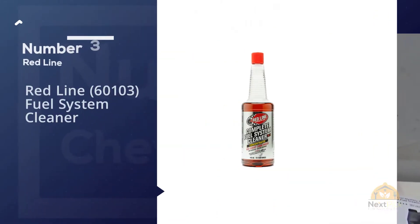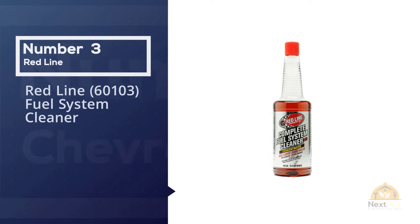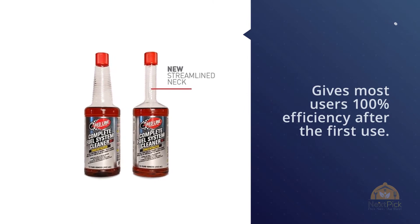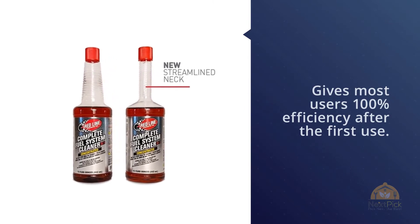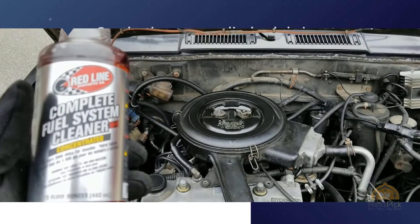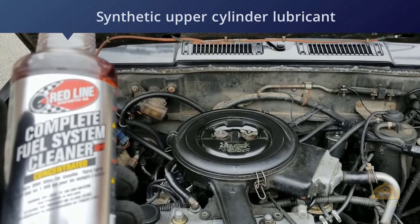Number three: Red Line 60103 Fuel System Cleaner. Red Line is the king of oil and fuel additives, but they didn't stop there — they're all about optimizing your engine's performance, even if that means an in-depth cleansing. Red Line's patented formula gives most users 100% efficiency after the first use.